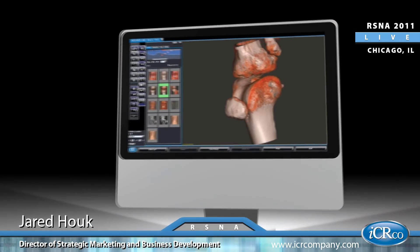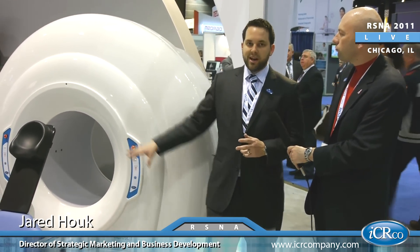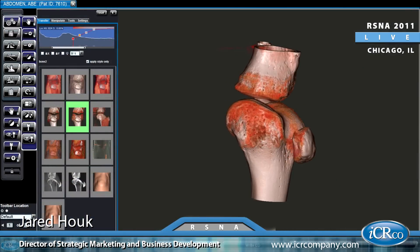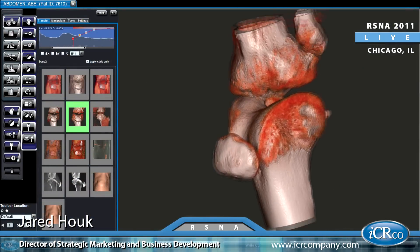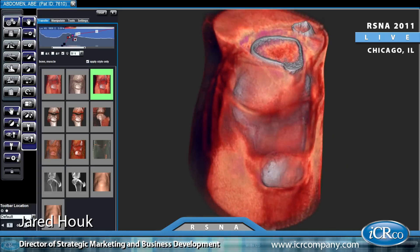Now, talk a little bit about the applications of this particular unit. I know it's specifically designed for certain applications. Because of the way the image is acquired, the dose is actually significantly reduced. You have about a one-tenth dose compared to a traditional CT system. So for that application, we're seeing a lot of interest from ENT, maxillofacial, as well as dental surgeons.